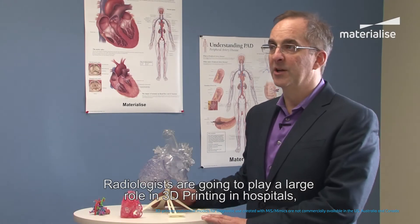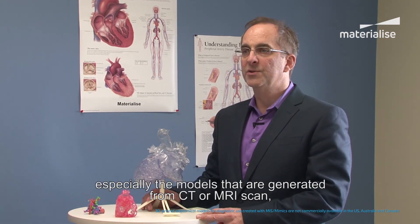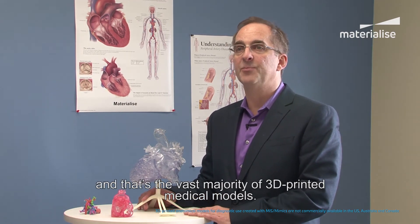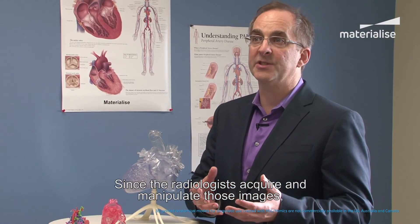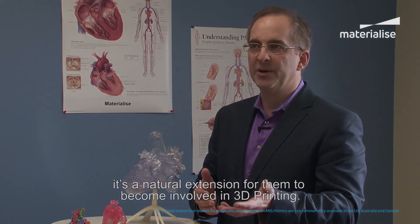Radiologists are going to play a large role in 3D printing in hospitals, especially for models that are generated by CT and MR scans, which are the vast majority of things that are 3D printed in the medical field. Since radiologists acquire and manipulate those images, it's a natural extension for them to become involved in 3D printing.